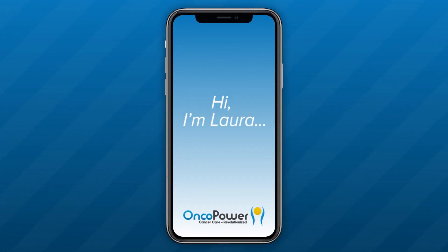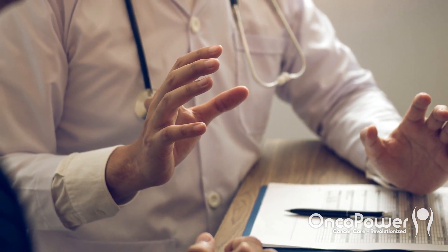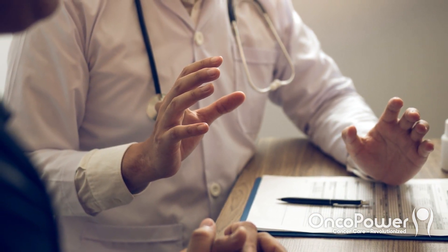Hi, I'm Laura, a patient navigator, and I'm here today on behalf of your oncologist. During your consultation, your doctor had discussed giving a chemotherapy regimen called ACTH. In this video, I want to explain this chemotherapy treatment.